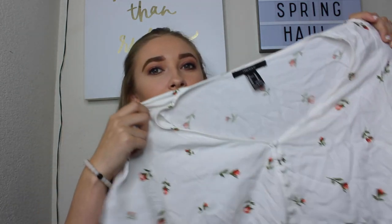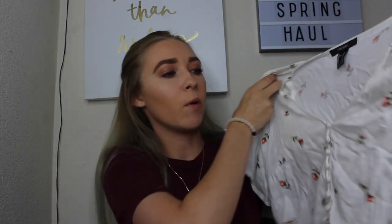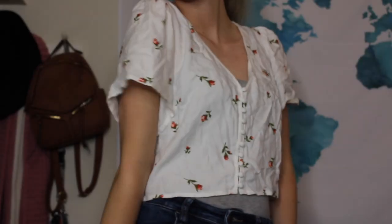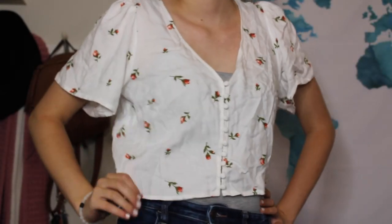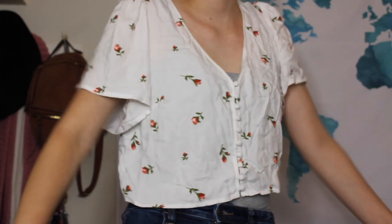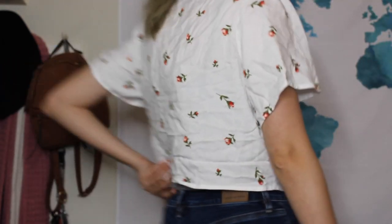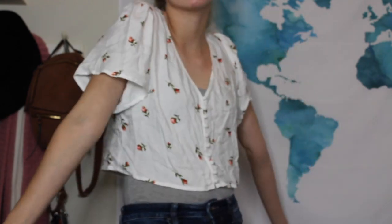This first shirt is super wrinkly, but it's a super cropped little floral white shirt from Forever 21. I got it in a medium so that it wouldn't be super cropped, but if you wear it with high-waisted jeans it turns out okay. You're going to see it in the try-on portion. I just wanted some cute little dainty girly shirts, so you're going to see a few of those in this haul.